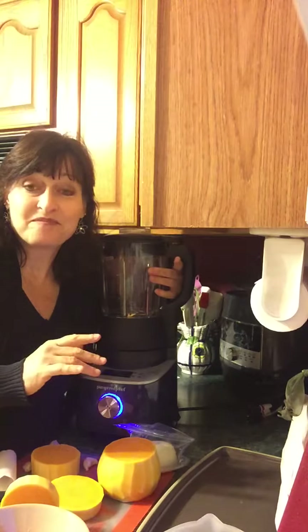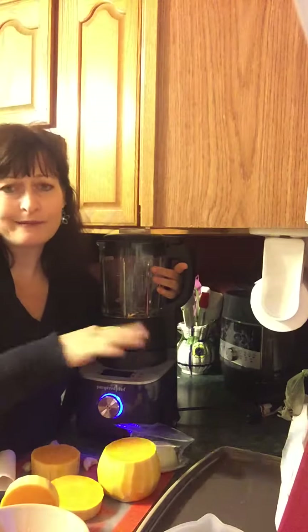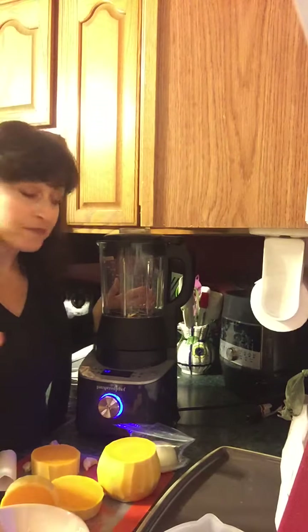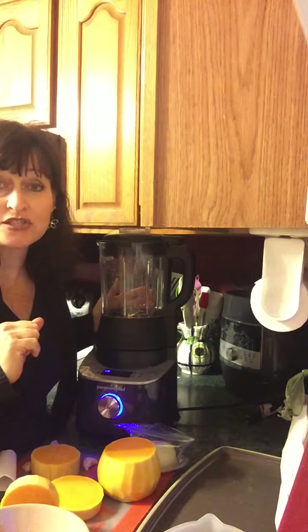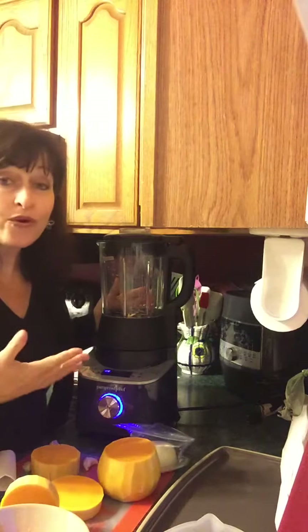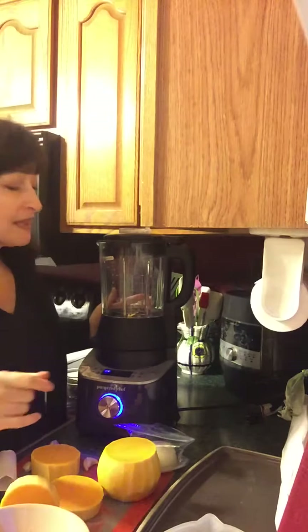It cleans itself! So if you're making your peanut butters — I made chocolate mousse in here the other night, oh my God it was so good — you can take whatever you want out of your blender, throw in three cups of water and just two drops of dish detergent, press a button, and walk away. You walk away and it does the work for you, whether it's cooking your food or cleaning itself. Let's get cooking.